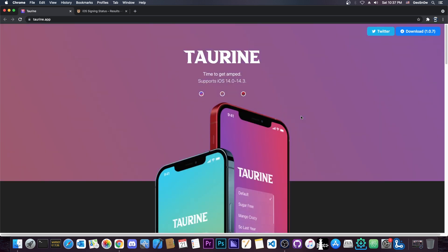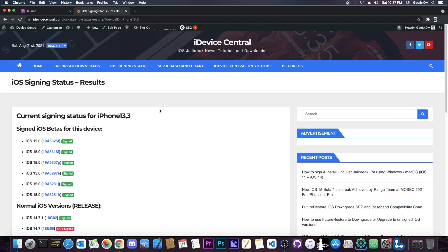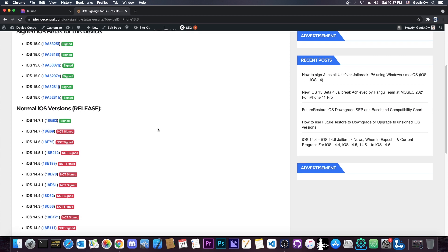Many people had bootloops before, and that's not a pleasant experience. When you get a bootloop, your device is no longer booting to normal iOS — it just keeps showing the Apple logo again and again, and that is a bootloop.